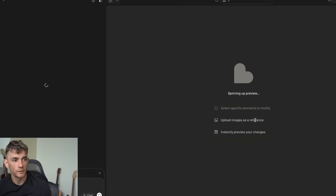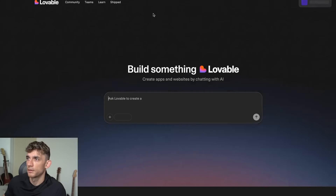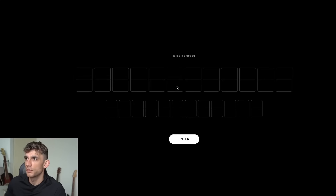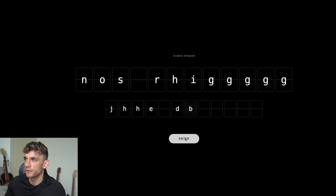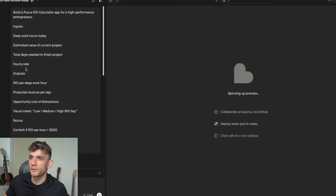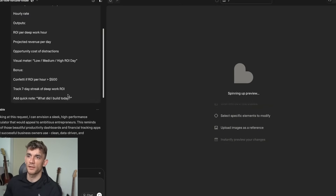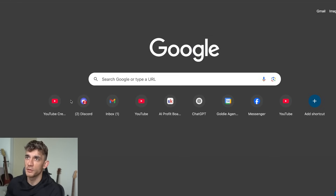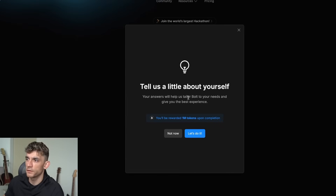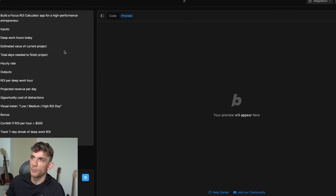Everything tested so far looks good and works first time, which is great. We take the prompt from ChatGPT, go into Lovable, hit enter, and wait for it to load. Let's also check the ship section to see what's been created. We could also compare this to Bolt — a competitor that also builds no-code tools. We take the prompt, go to bolt.new, paste it in, hit enter, and see side by side which one performs the best and creates the best tools.